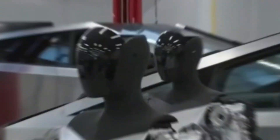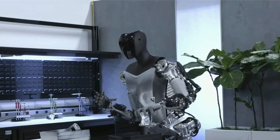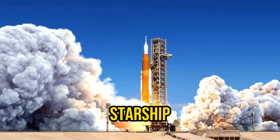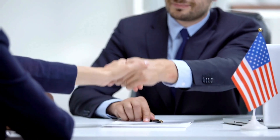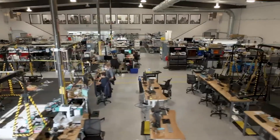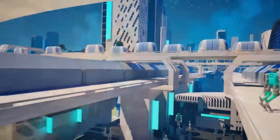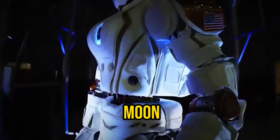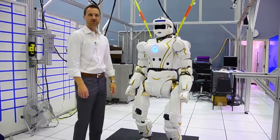Tesla showcased the progress of the Optimus robot, highlighting its learning achievements and new obstacles encountered over the past year. This video covers updates from American officials about the world's inaugural humanoid robot factory, trials of devices designed for supporting childbirth, and the introduction of the first humanoid robot destined for the moon.